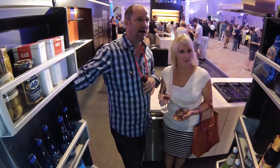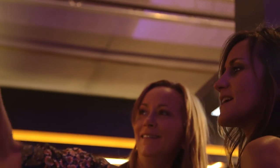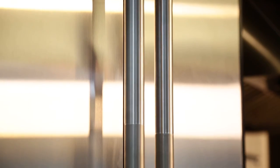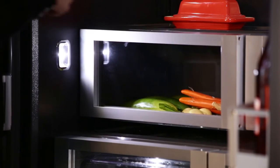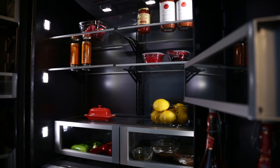Everybody that opened up the refrigerator was immediately like, 'I want this.' The nice thing about what we're bringing to the table here is solid performance, meaningful features, and giving you that extra layer of exclusivity and ownership that you deserve when you're buying a product of this caliber.